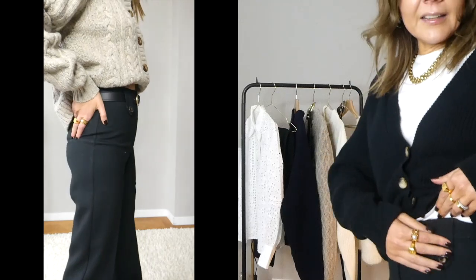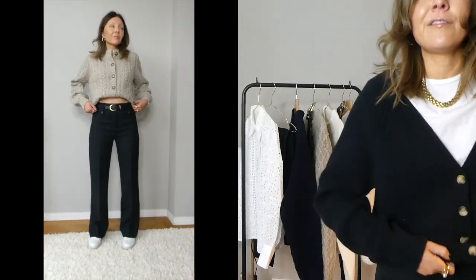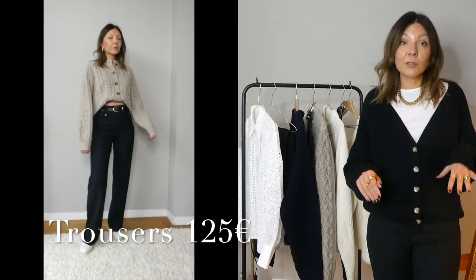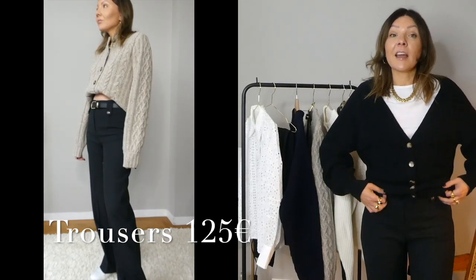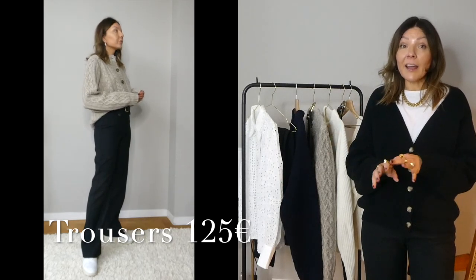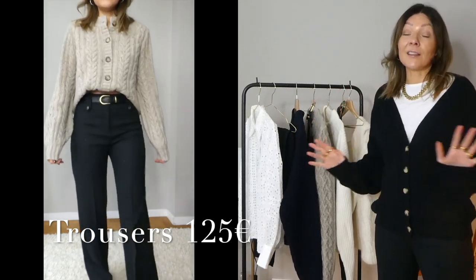They come in different colors, are high-waisted, and have a nice leg length. There is a button detail here which is more decorative, and of course you can fit a belt through as well — exactly what I was looking for: trousers I can wear with a belt and either a knit or a t-shirt tucked in. The price is 125 euros. They have no pockets, which I don't mind because the fit is just beautiful. Definitely my favorite piece of this haul.